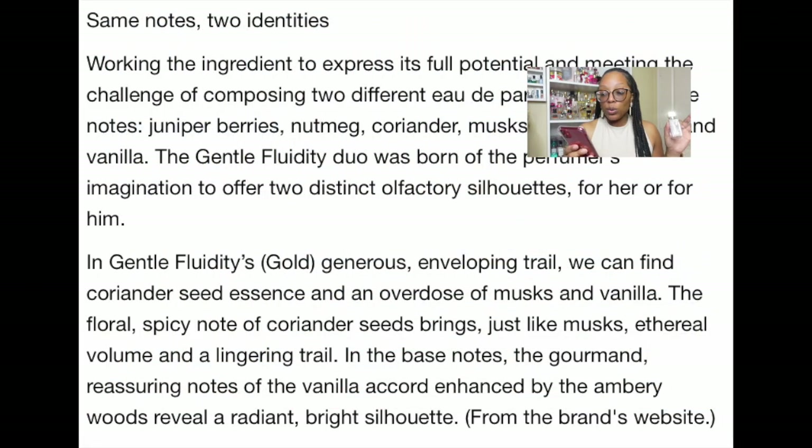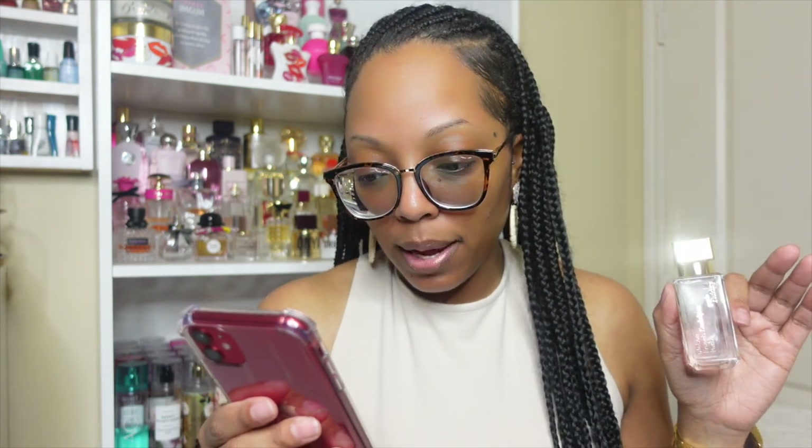The concept is the same notes, two identities — working each ingredient to express its full potential, composing two different EDPs with the same notes: juniper berries, nutmeg, coriander, musk, amber woods, and vanilla. Some listed pros are beautiful and feminine, well-balanced sweet scent, perfect for a signature scent. Cons include expensive for what it offers, may turn sour on some skin types, and not impressive compared to other popular fragrances.